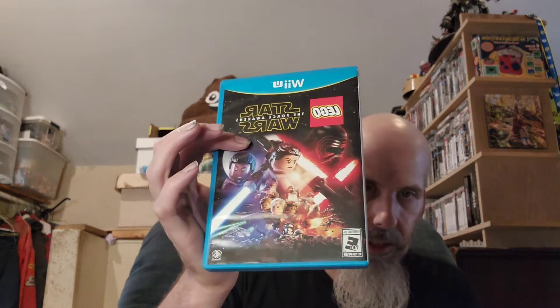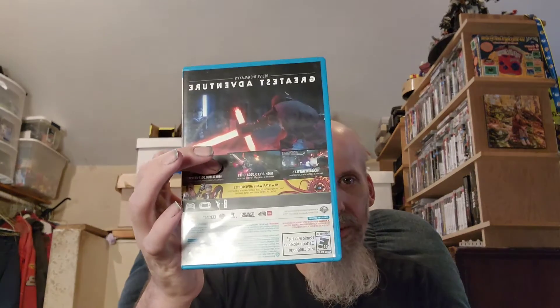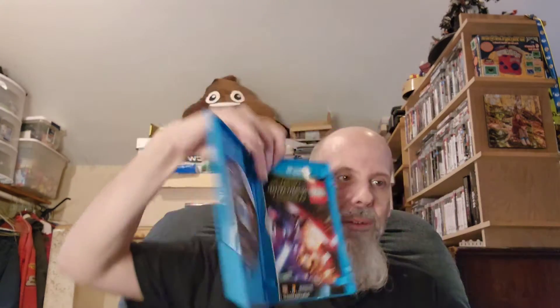This one's awesome — this is the LEGO Star Wars: The Force Awakens one. I like this game, it's fun. And look, Family Video — that's where I got it from.